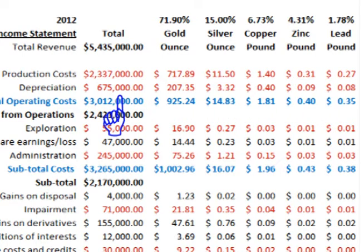There were depreciation costs of $675 million, which calculates out to $207.35 per ounce for gold, $3.32 per ounce for silver, $0.40 per pound for copper, $0.09 per pound for zinc, and $0.08 per pound for lead.